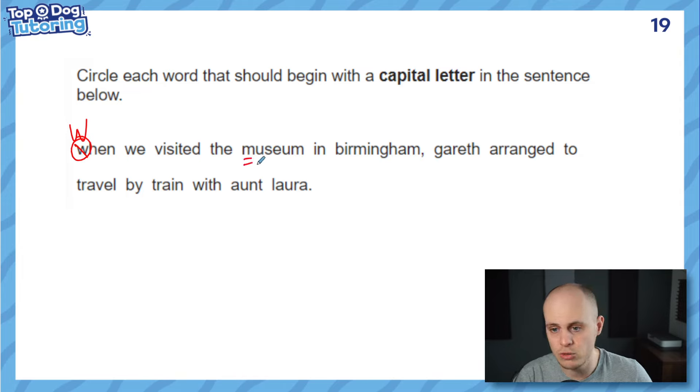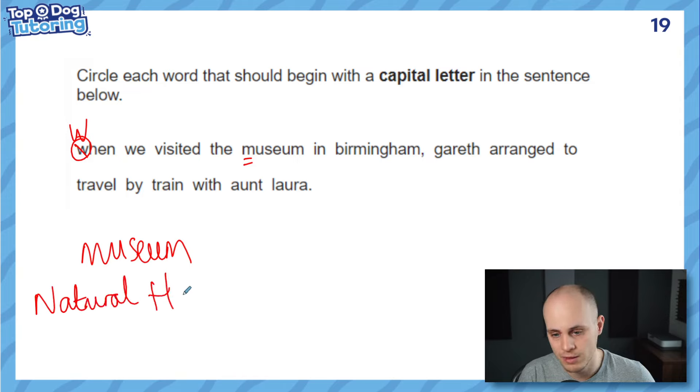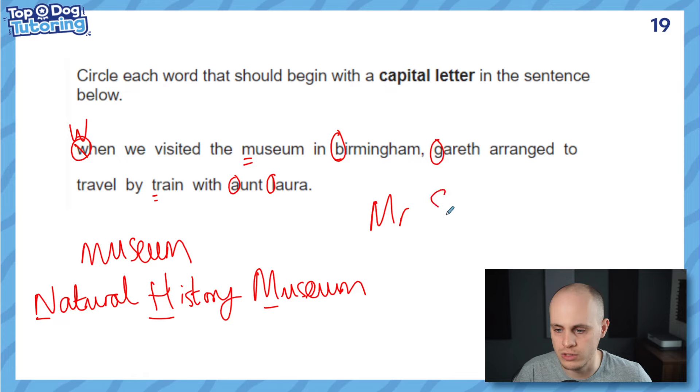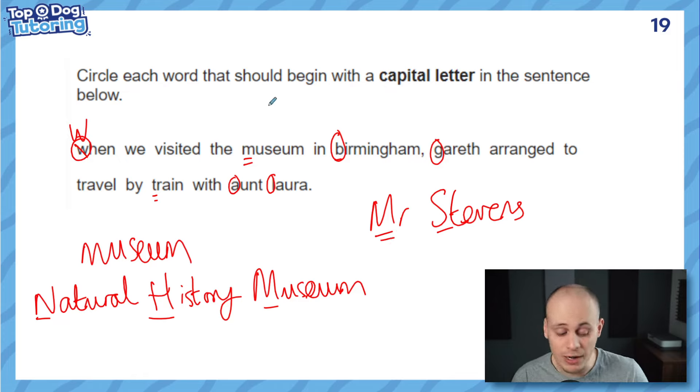Here's a trick: sometimes children think 'museum' is a proper noun, but it's not a proper noun unless it's named. Museum is a common noun. Whereas if I said 'the Natural History Museum,' because it's now the name of the museum — the proper noun — all three words would need capitals. So museum alone does not need a capital. Birmingham, however, is the name of a place, so that needs it. Moving on: Gareth is a name, and 'Aunt Laura' needs a capital A and capital L because the name includes their title — just like 'Mr. Stevens': you capitalise the M as well because it's part of the name. So did you get all five?